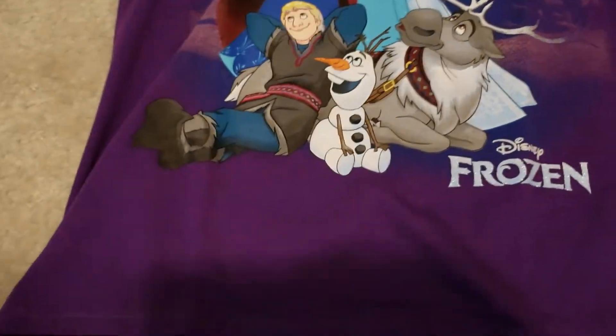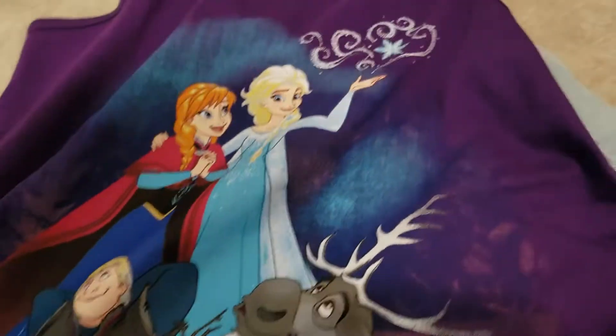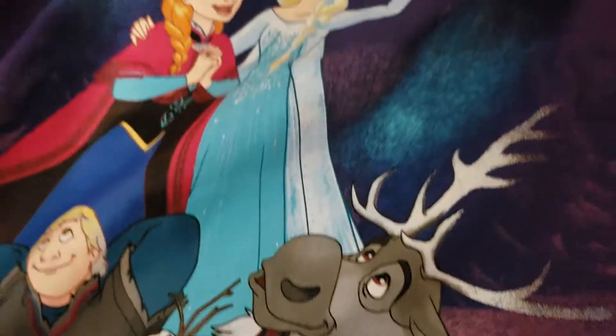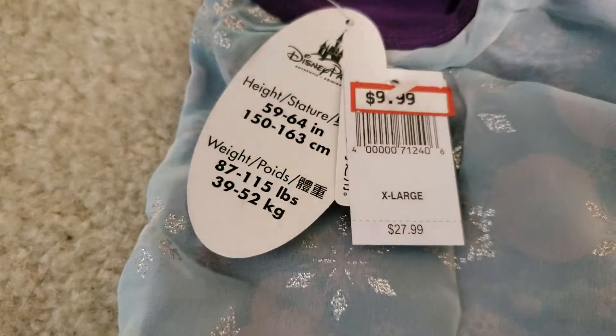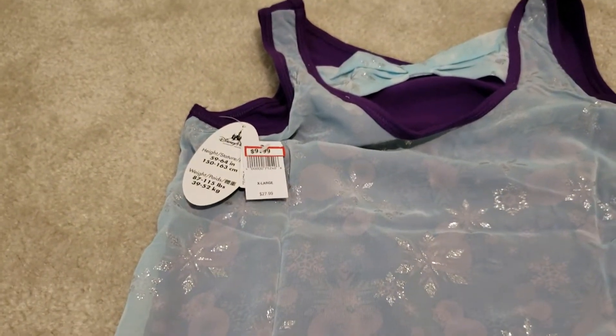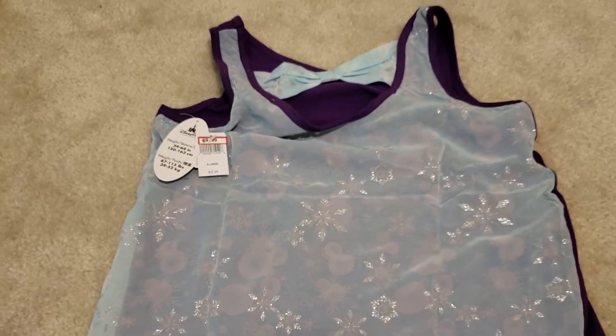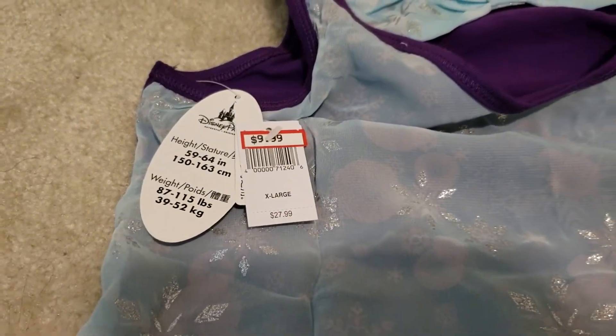And this blouse I actually bought for myself. This is in the kids section at the store as well, and as you can see it has characters — it's really pretty. Sorry, I have my little one here; she decided to come and visit while I'm recording. The price was $9.99 and it's an extra large. They also had an extra extra large in the kids section. I vary anywhere from a size small to a medium in women's blouses, but this one fit just right as an extra large.